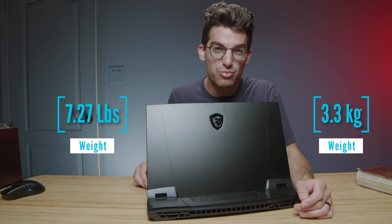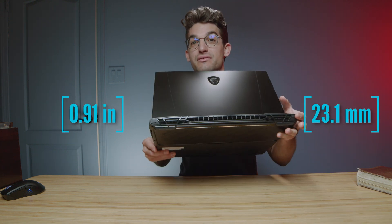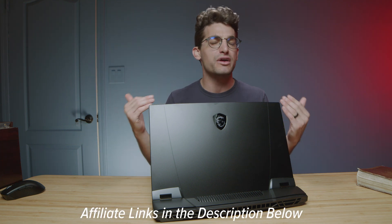It does weigh quite a bit at about 7.27 pounds, but that's much lighter than a desktop and much more on-the-go friendly. If you're curious about the exact pricing and availability of the GT77, I'll put links in the description below. If you do make a purchase, I will get a small commission at no extra cost to you, but that's what keeps this channel alive and the helpful content coming your way.